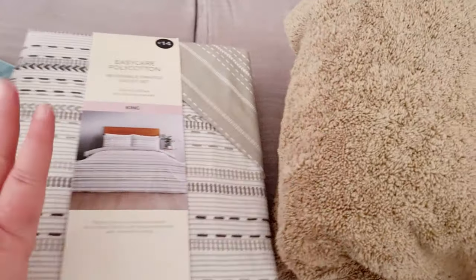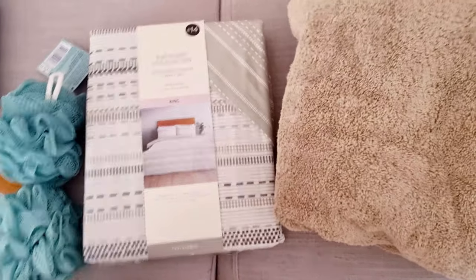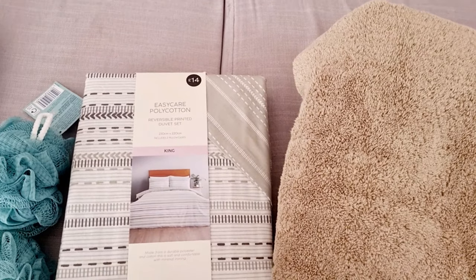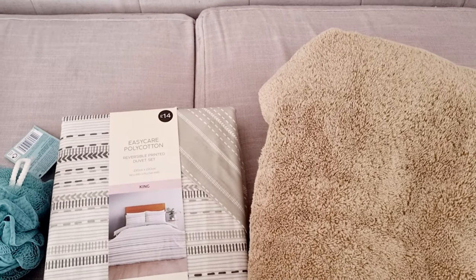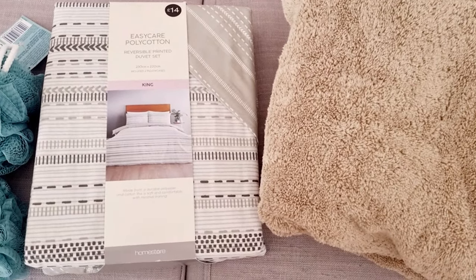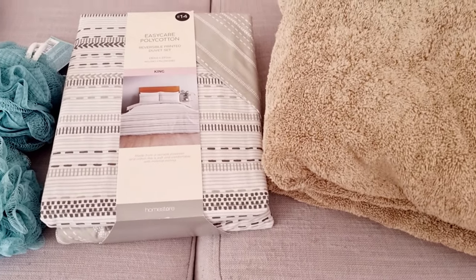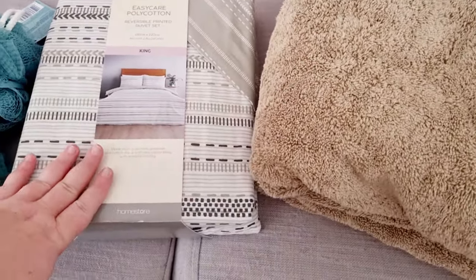Our bedding got pretty much destroyed in moving. I ordered new bedding but it went out of stock and never arrived. Our washer also broke two weeks before we moved, so my family were doing our washing for us. I had bedding packed away in boxes that I couldn't get to, so the last two nights we were sleeping on just an old duvet without a cover. At one point we were sleeping on a plastic mattress wrapping on the floor because we moved over two days.